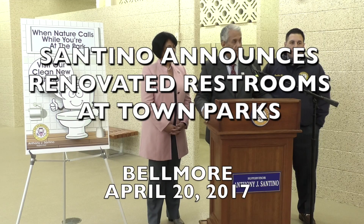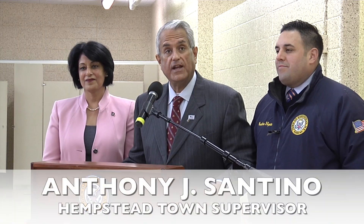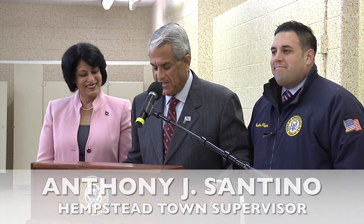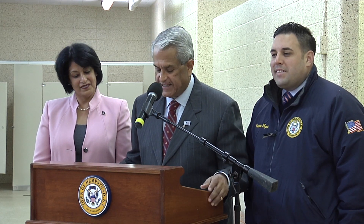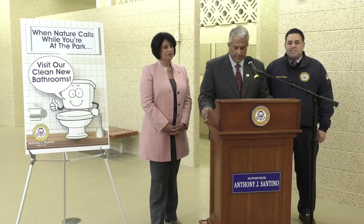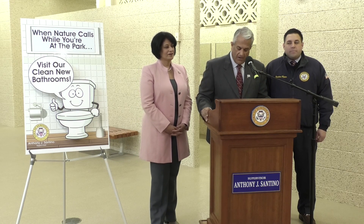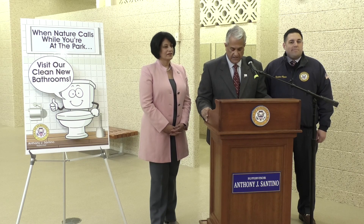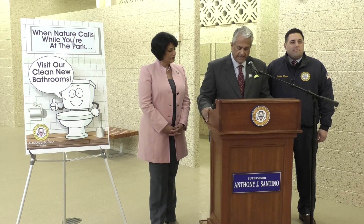When you're out enjoying a beautiful day at a Hempstead Town Park, there is now no need to worry if nature calls. Today we are unveiling a series of major upgrades at the bathrooms at your local town park. It's been decades since many of the restrooms have seen anything beyond general maintenance and some paint. But now our bathrooms and locker rooms at many facilities have been transformed for the spring season as sports activities and park attendance soars.